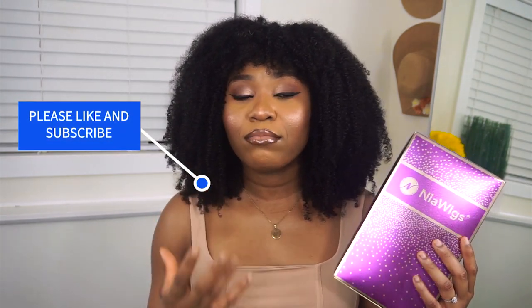This is basically what this wig looks like and this is what the packaging looks like. The packaging is always top notch. I really do appreciate the fact that they take their packaging and the hair itself seriously. I've fallen in love with everything about this company. I love Nia Wigs — the wigs are just amazing.